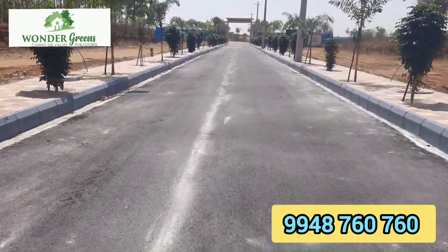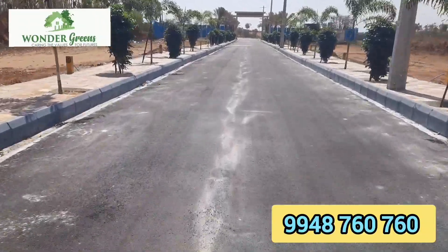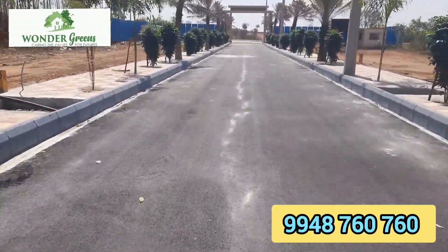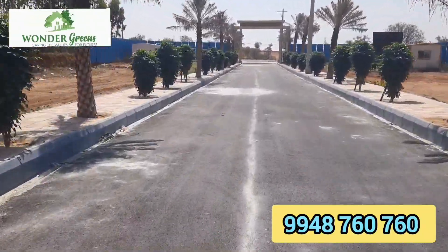This is where the blacktop roads are located. This is where the underground drainage, electricity, walking tracks, avenue plantation, and park development are situated.